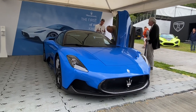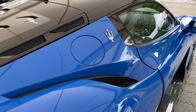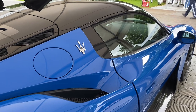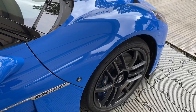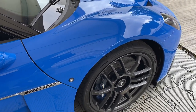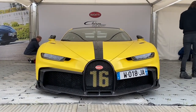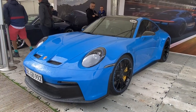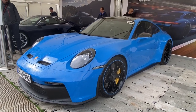Nice to see the Maserati MC20 as well. I hadn't really seen this — it sort of disappeared off the radar after the launch by Mr. JWW. But really nice looking thing in person. Very similar to this sharp blue colour that Porsche use, and this seems to be the in colour at the moment. Lovely Porsche 992 GT3 was there of course in this lovely sharp blue that everybody seems to be copying at the moment.